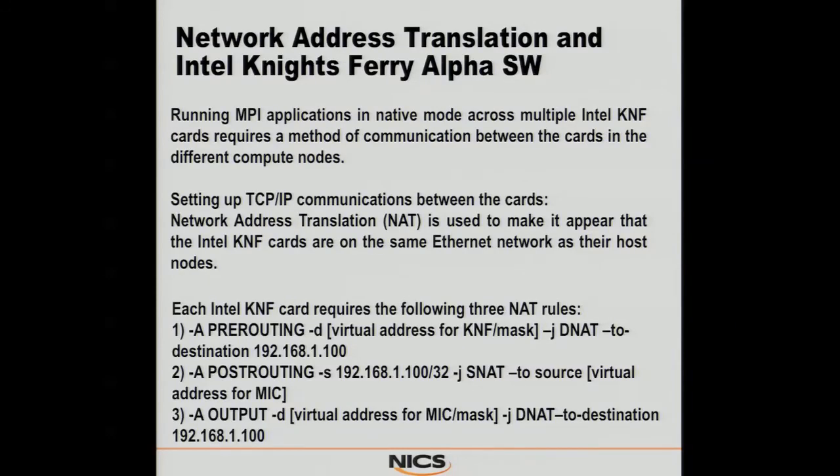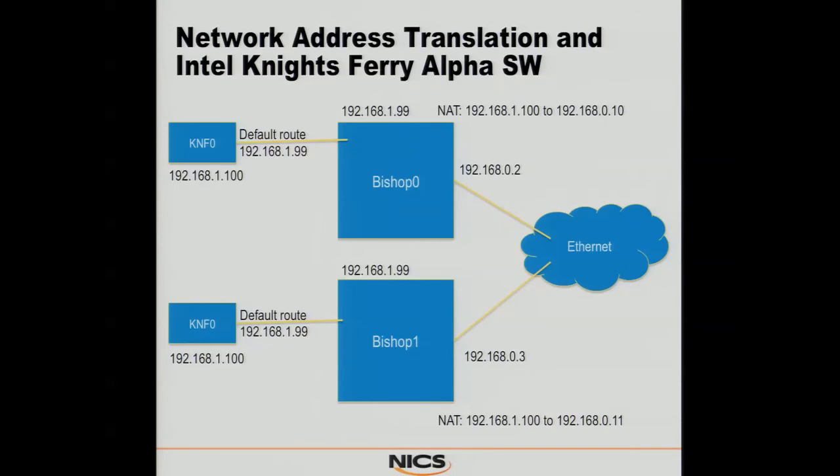Early on, we had our own versions of MPI running with KNFs — that was back at the end of last summer. We got a little creative with some NAT rules and actually ran as a cluster for Supercomputing last year. Here are some details on how they set up the routing if you're interested.